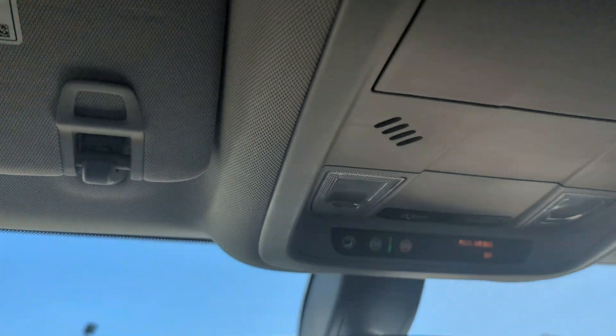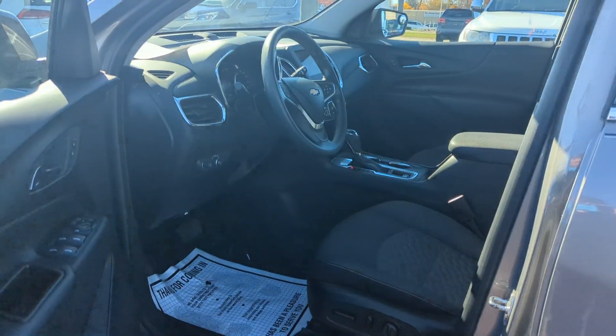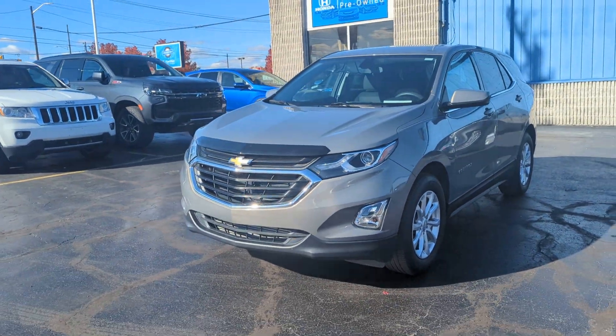This is your 2019 Chevy Equinox LT trim. If this is something of interest to you, come on down to Kaywood Auto today and see any one of our sales associates or give us a call. Any one of us, we'd be more than happy to help you.